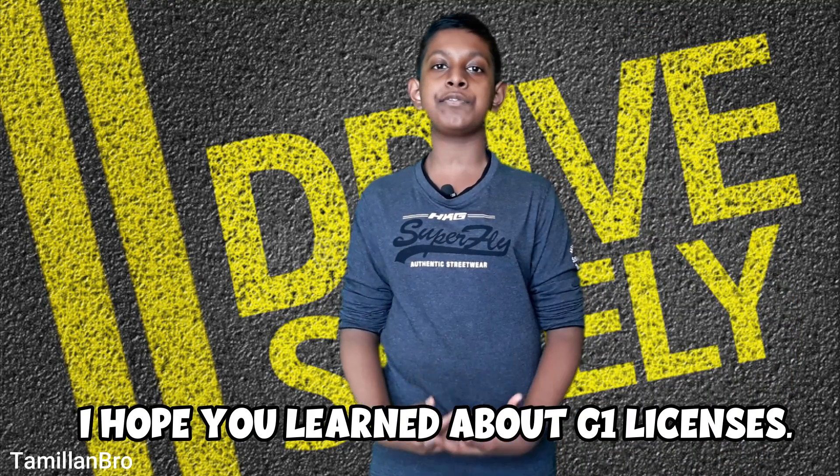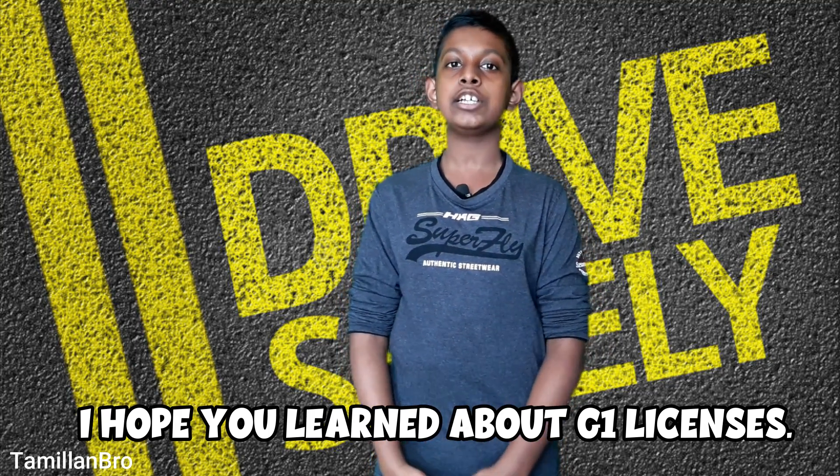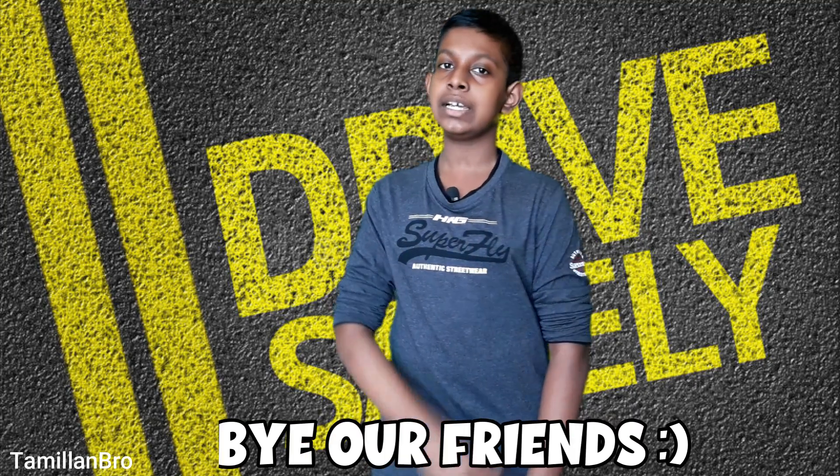Thank you for watching this video. I hope you got useful information based on this topic. See you in the next video — until then, bye!